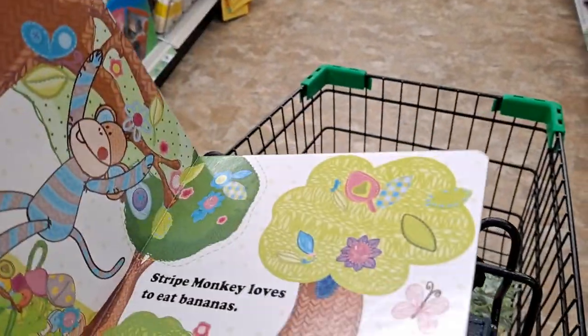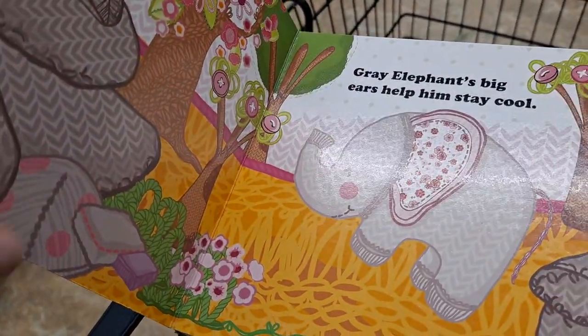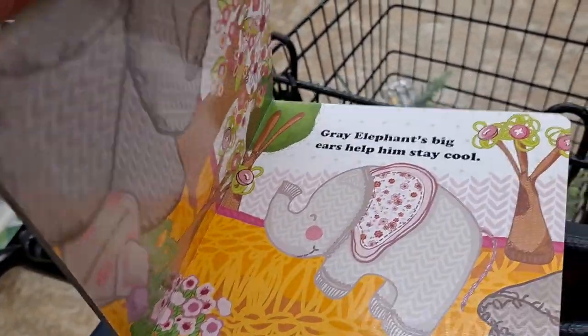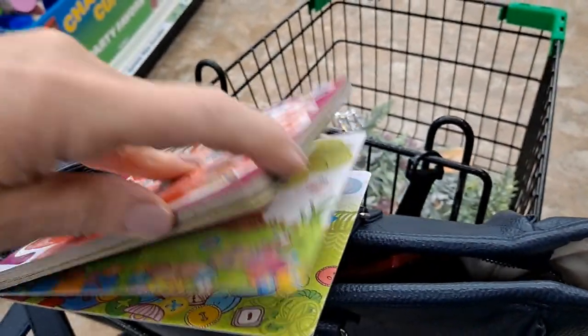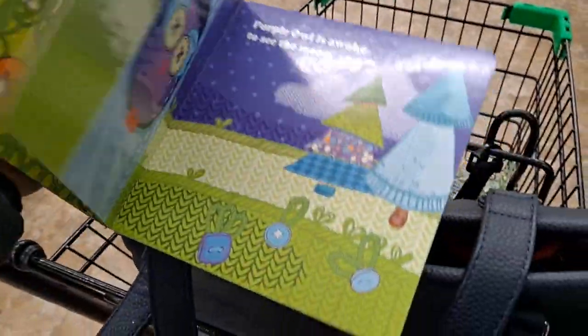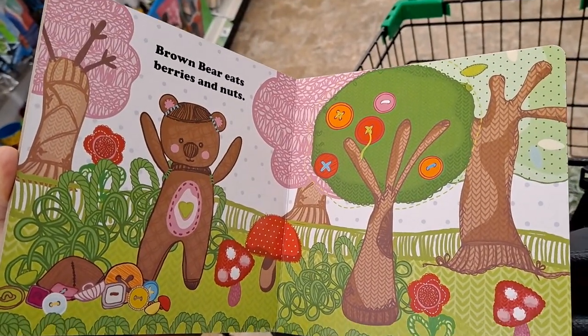What is this? These are cute. I love the illustrations — it looks like sweaters, you know, knitting or crochet. But it's giving you some facts. They have one for forest animals too. This is so cute — brown bear eats berries and nuts. I love that. That's really cute.